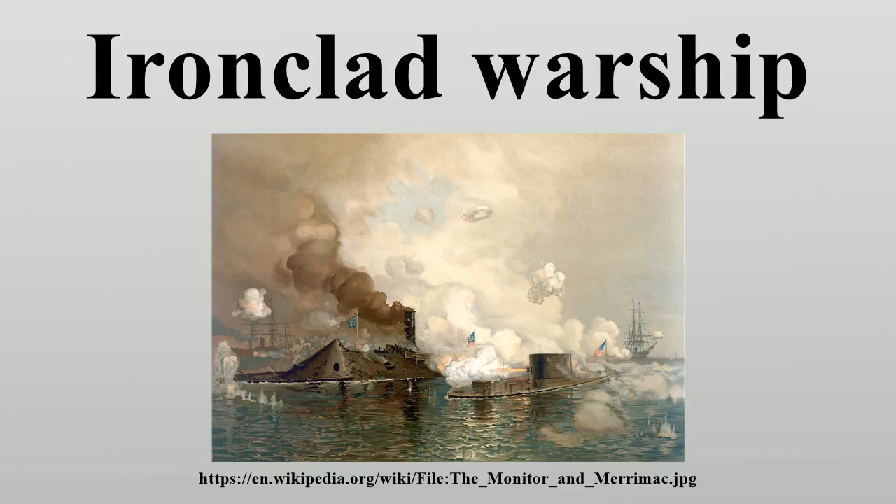The first ironclad battleship, Gloire, was launched by the French Navy in November 1859. The British Admiralty had been considering armoured warships since 1856 and prepared a draft design for an armoured corvette in 1857. In early 1859 the Royal Navy started building two iron-hulled armoured frigates, and by 1861 had made the decision to move to an all-armoured battle fleet.